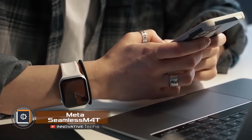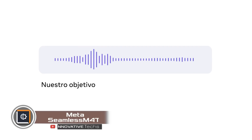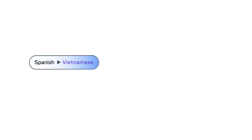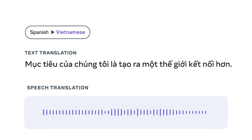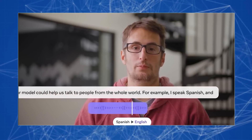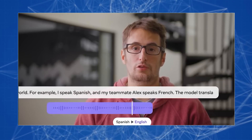Meta has introduced a new platform called Seamless M4T that listens to spoken words and turns them into text. The system understands 100 languages and translates to 35 different languages. What's unique about the program is its ability to comprehend multiple languages at once — like when you're speaking English and your friends are using German and French. The software is also set to recognize toxic or negative words, even if they weren't intended in the original language.